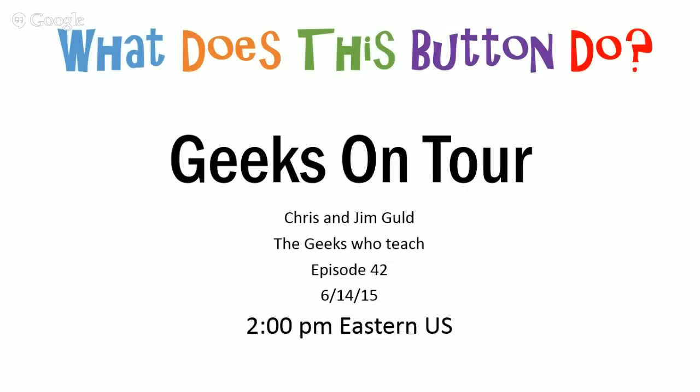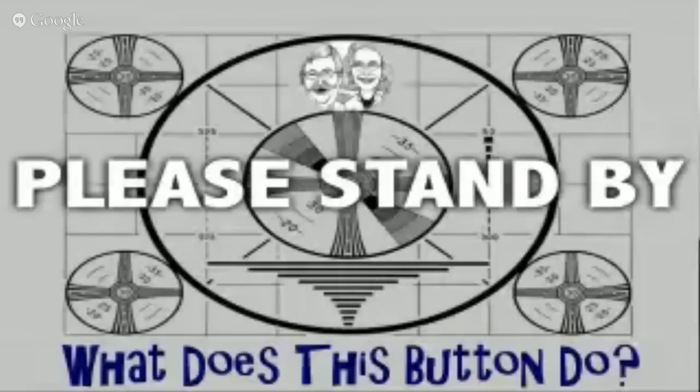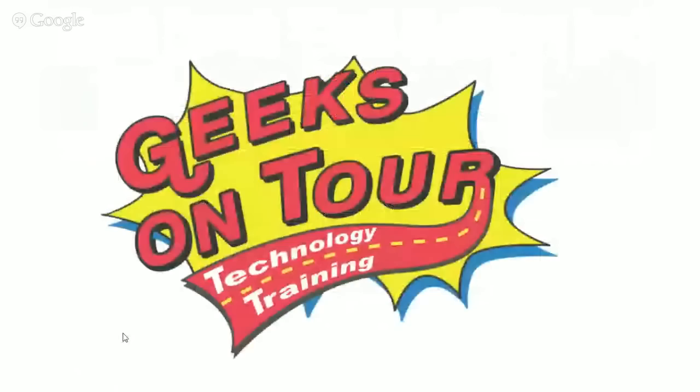It's two o'clock Eastern Time, and time for another Geeks on Tour — 'What Does This Button Do?' show. I'm Jim, and together here with my wife Chris, we are the Geeks on Tour. We invite you to become a member at GeeksOnTour.com — that's how we make our living. Lots more to learn!